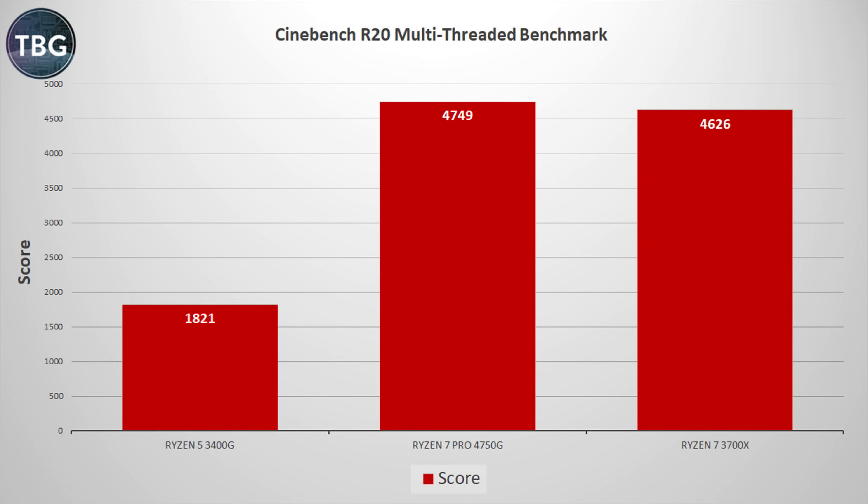Here we have Cinebench R20, which is AMD's absolute favorite benchmark to trot out at every occasion. We see that the 4750G is way more than double the performance of the 3400G, and actually a little bit faster than the 3700X as well. This is pretty impressive because the 3700X is already quite good in this benchmark, and the 4750G gets ahead. It's looking good so far.